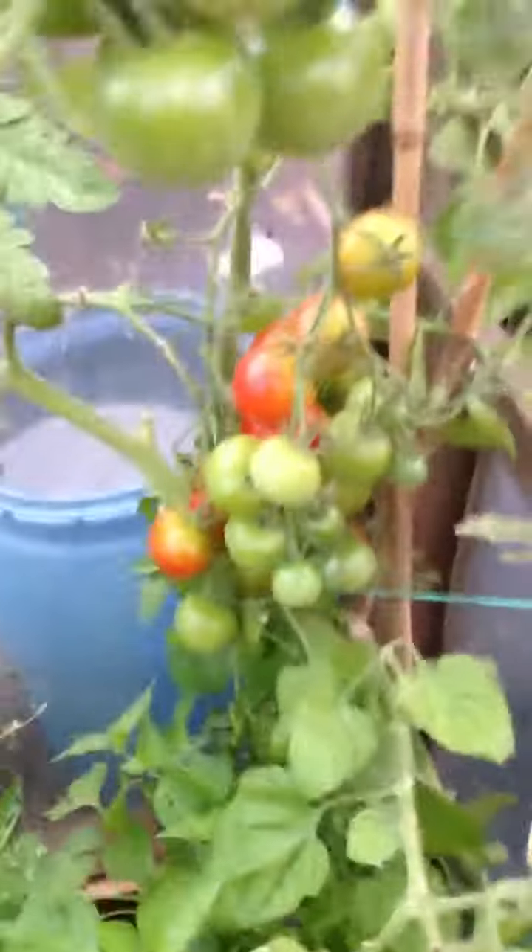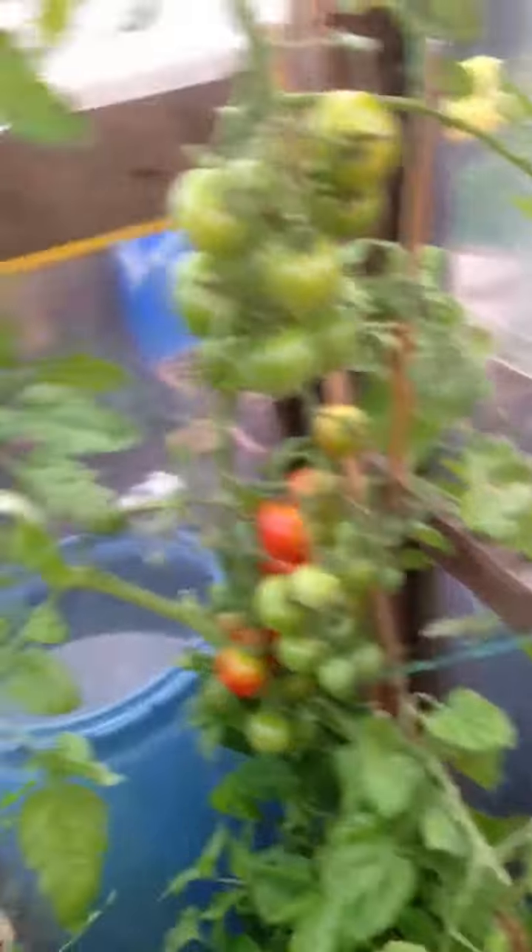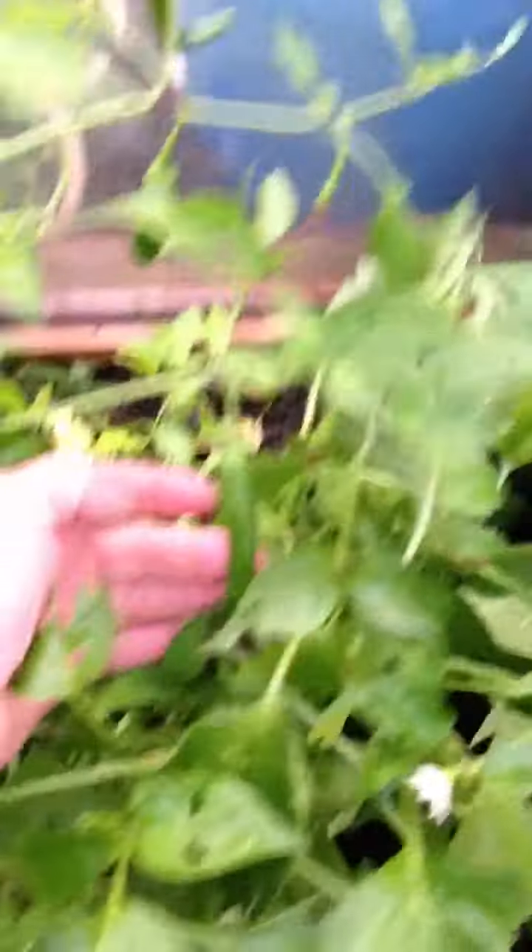Quick look in the greenhouse. Tomatoes - still got quite a few green ones. Now it's getting a bit cooler I'll start closing the doors. The chilli peppers are still doing alright - red ones. I'll harvest some of them. Cucumbers - they're on the way out.